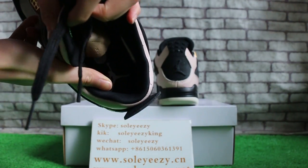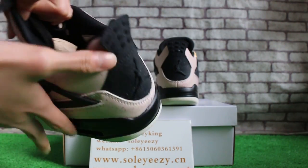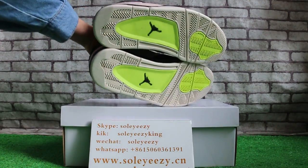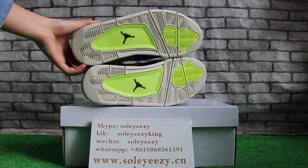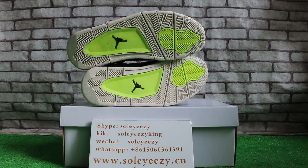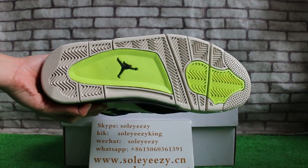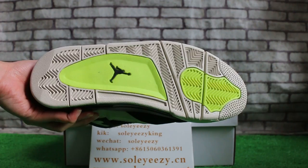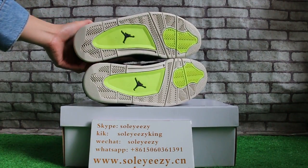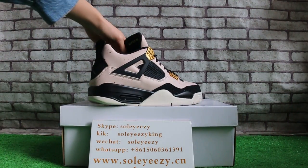The insole. Check out the bottom. I will show them from Soleyeezy and Soleyeezy.net.